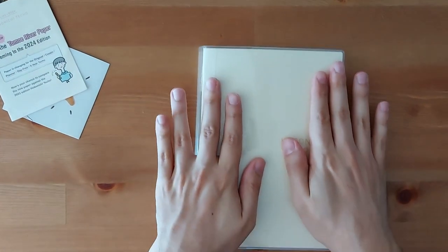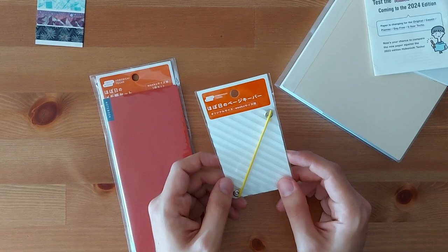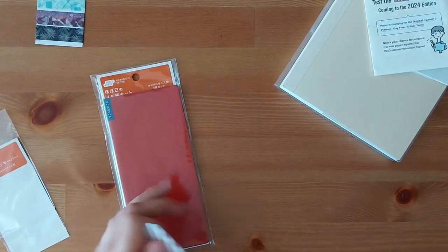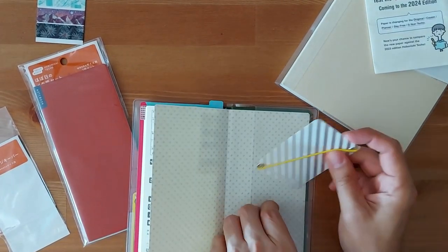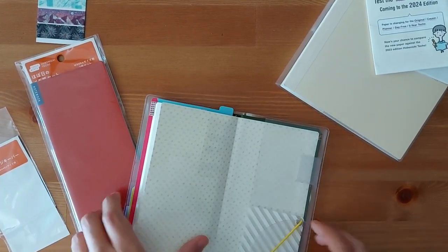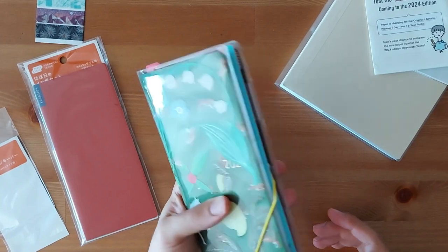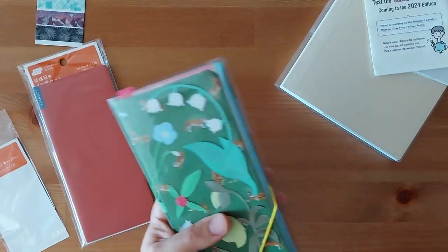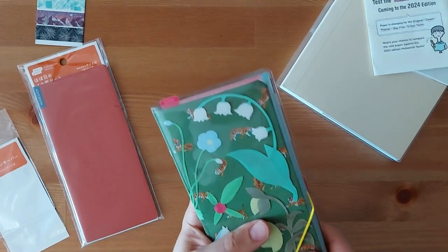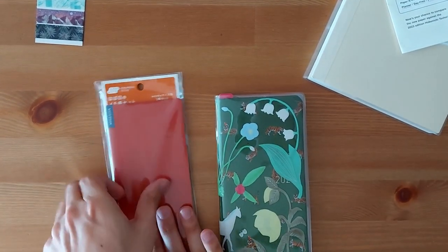The next thing I got is this page guard for the weeks. I'm going to show you how it works — it's a little bit more straightforward. Here it is. Let me take my current weeks — what you do is basically you can put it here, and you can close your planner like that. That's how it works. I don't have my A6 cover nearby right now, but it works the exact same way — you put it in the pocket and that's it. I bought it because I wanted to use it with my weeks.